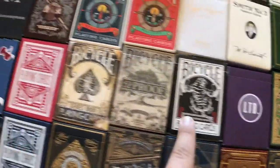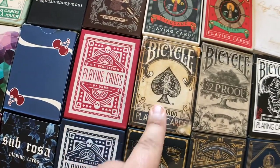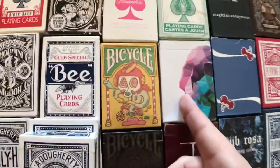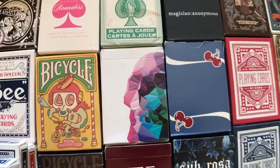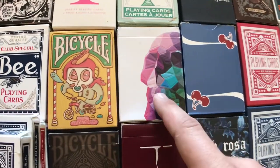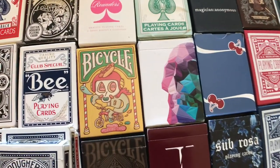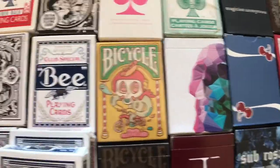We got the Black Tigers, the 52 Proof Bicycles — these are by Illusionist. Series 1800. Tahoe Blue Cherries. Obviously got the Memento Moris — anybody who's ever dabbled in cardistry probably has these. If you're a magician who got into magic anytime in the last two years, you probably own this deck, as Chris Ramsey's YouTube channel has been pretty instrumental in the magic community over the last couple of years.